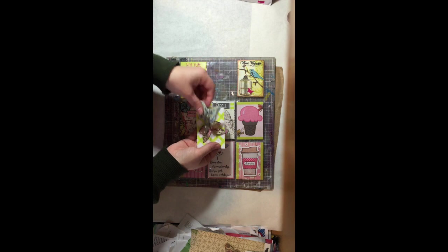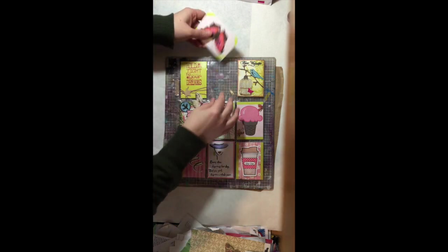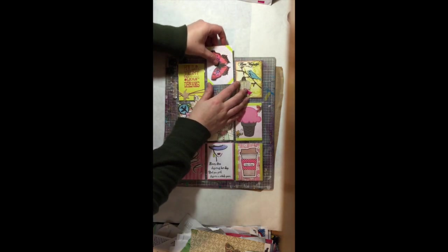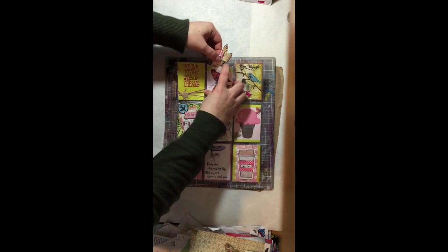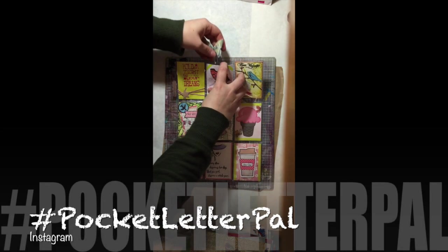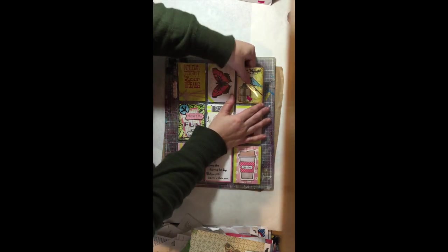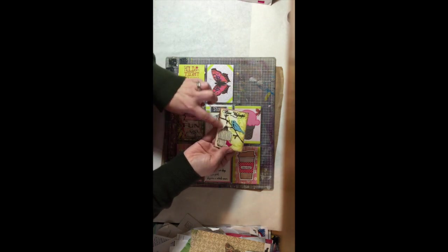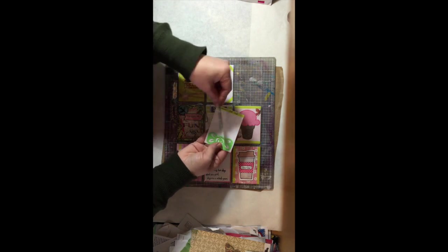Butterfly bookmarks — they're glittery, gorgeous. These pocket letters are so much fun. If you are interested in finding out how to find your own pocket letter pal, you can go to Instagram and just check out hashtag pocket letter, pocket letter pal. There's also a group on Facebook of ladies who are looking to exchange some real snail mail in the form of a pocket letter. We've got this beautiful little card and then a magnet — isn't that just the cutest?